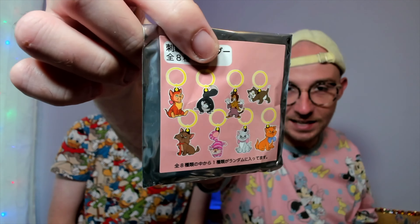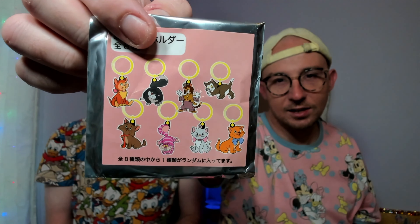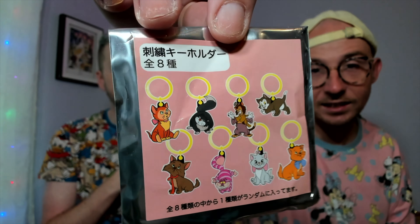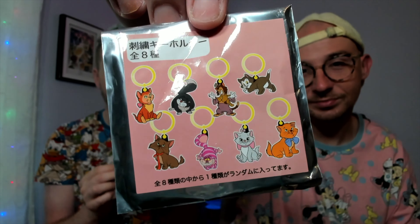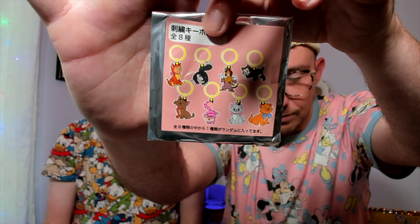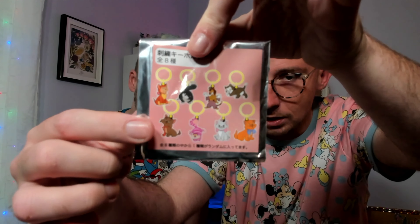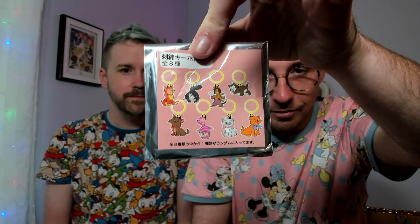One of my favorite things are these key rings with embroidered cats attached. The first Disney Store in Shibuya didn't have them, but the second store in Kyoto had them on display — that's when I realized they were embroidered, which made me even happier. There's an eight on the packaging, so there are eight different cat options: Dinah, Lucifer, Gideon from Pinocchio, Figaro, Berlioz, Cheshire Cat, Marie, and Toulouse.